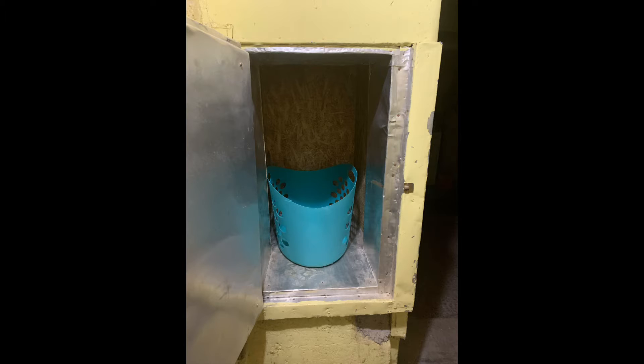Number three is a dumbwaiter. This, you will see, is actually lined in metal to keep things warm. But number four is a laundry chute, and that is what my husband turned the dumbwaiter into — it extends from the second floor.